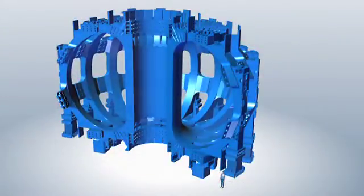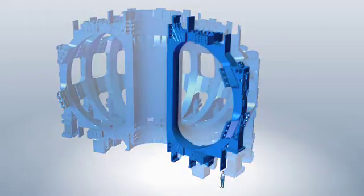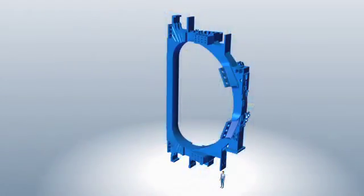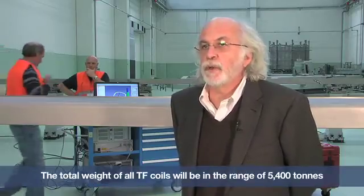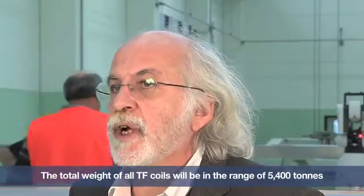What are the characteristics? The total height of one TF coil is more than 16 meters and it weighs 300 tons. The total weight of all TF coils together is 5,400 tons. It is an impressive superstructure within the machine.